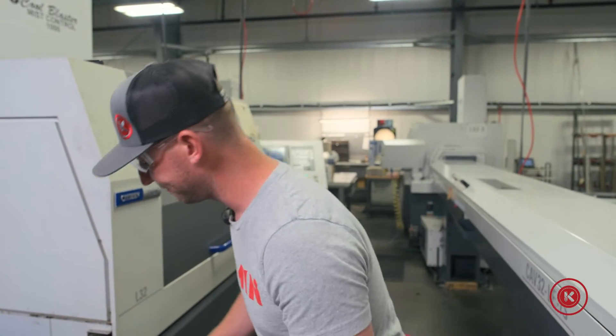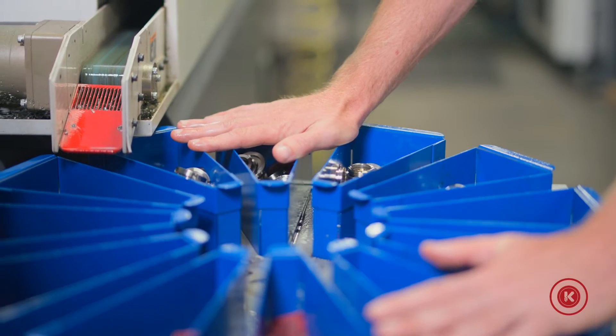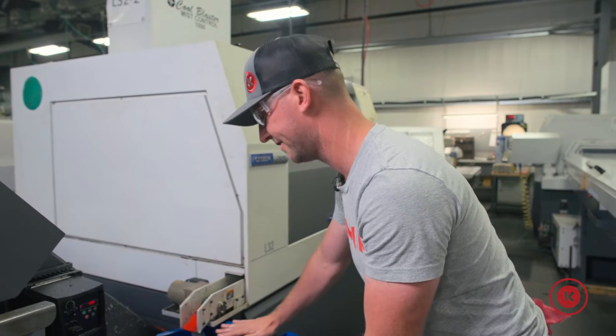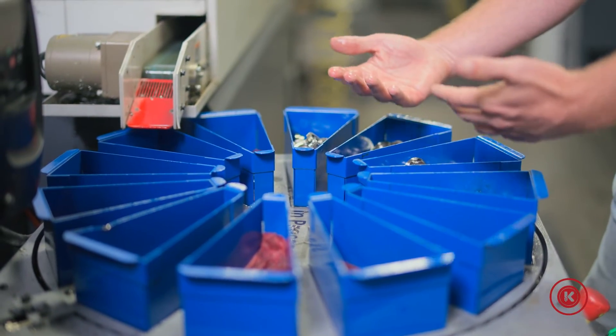I'll show you why. If you watch, you'll notice there's a lot of slop or compliance in this machine here. It's got a prox switch over in the corner that's counting to make sure that when it rotates, it rotates the correct amount to go to the next bin.